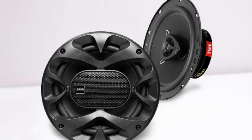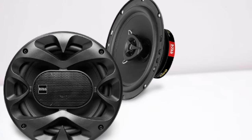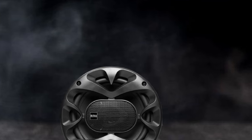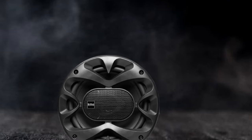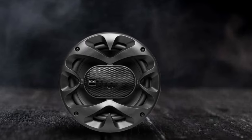However, the Rockford Fosgate speaker does have a slightly wider range, keeping the Boss audio from coming in at number one. It is one of the best-selling 6.5-inch car speakers on the market, which indicates its quality of audio and durability.